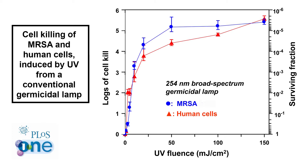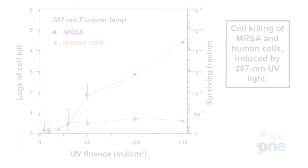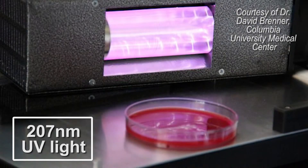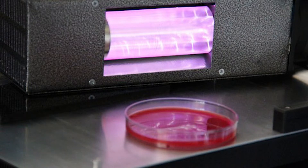The team found that 207 nanometer light was as effective at killing MRSA bacteria as a conventional UV lamp. But the narrow-spectrum light killed 1,000-fold less skin cells than did standard UV light. In experiments on skin, exposure to a standard UV lamp caused extensive precancerous changes in the epidermis, while exposure to the same level of 207 nanometer light did not.